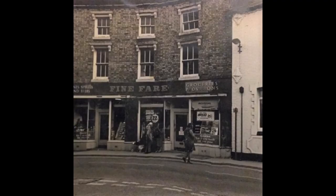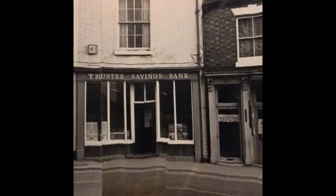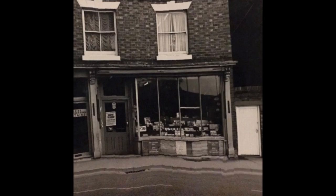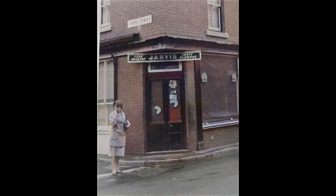After the turn off for Meadow Road was another grocery store. I seem to recall it was called Fine Fair. The Talbot Pub was next, with Trustee Savings Bank and Lewis's newsagents. Near was Jarvis's shop, and Mrs Jones also had a fishmonger's. Fresh fish was a relatively cheap and popular meal in those days.